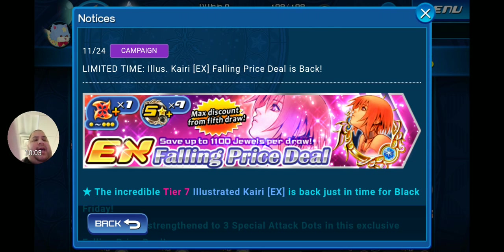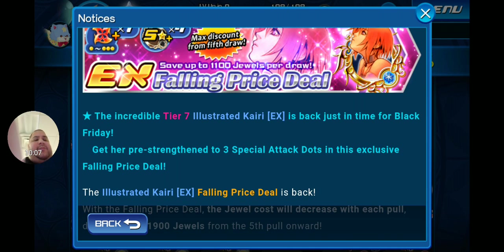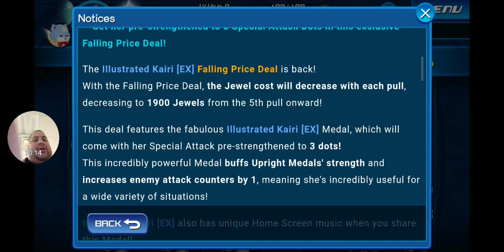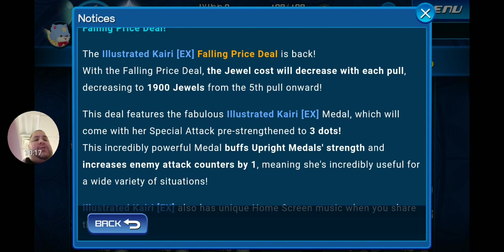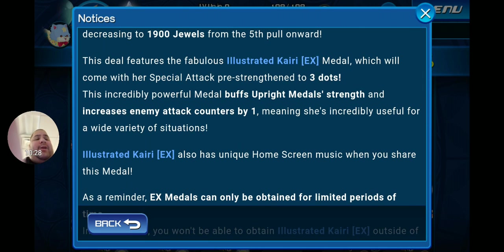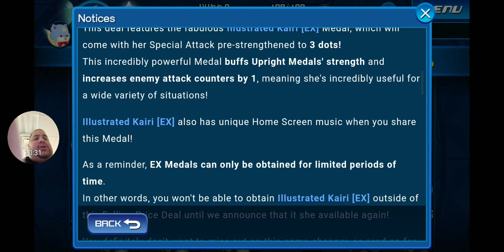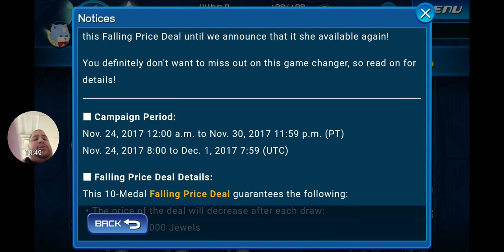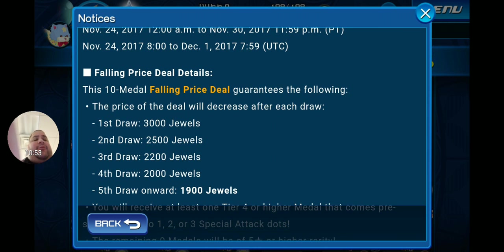Illustrated Kairi EX is back just in time for Black Friday in a falling price deal, pre-strengthened to 3 special attack dots. With the falling price deal the jewel cost decreases with each pull: first draw 3,000 jewels, second 2,500, third 2,200, fourth 2,000, and fifth onward 1,900 jewels. Illustrated Kairi EX buffs upright metal strength and increases enemy attack counters by one — incredibly useful for a wide variety of situations. She also has unique home screen music and is only available for a limited time.